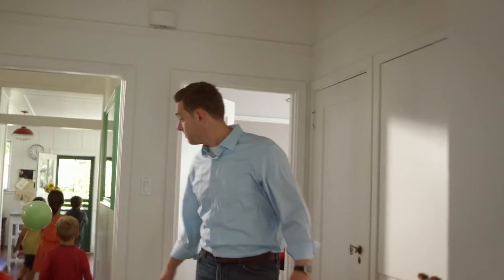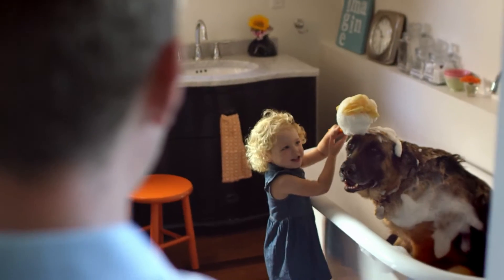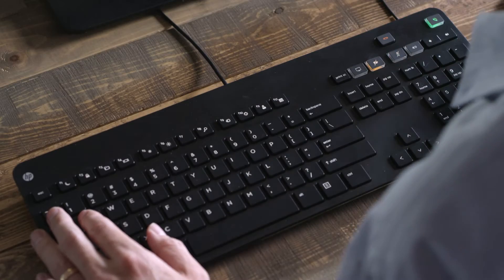I need you guys to play downstairs, okay? We're going to call in just a couple minutes. Is everything okay in here? Thanks, guys.